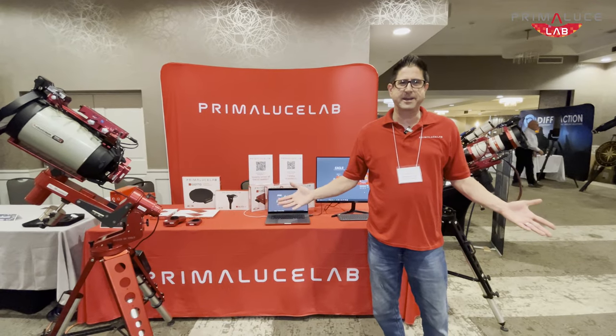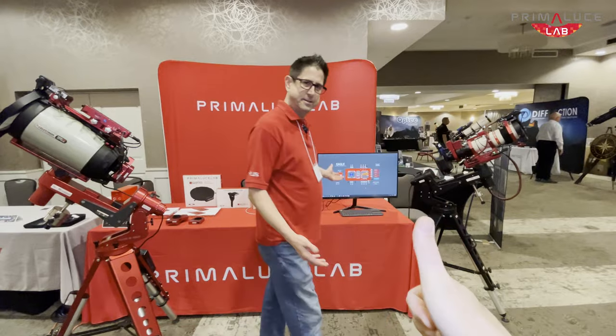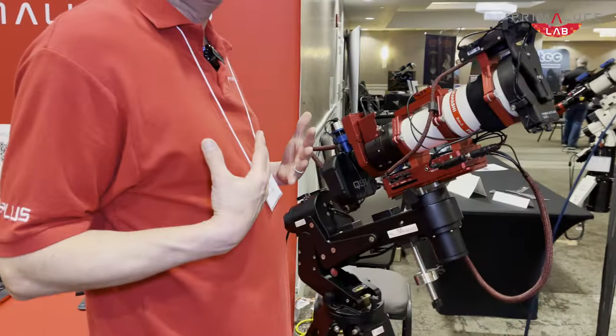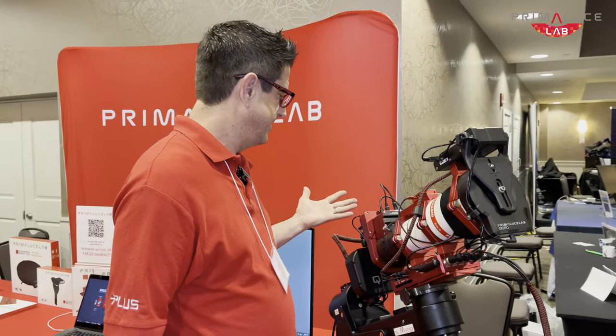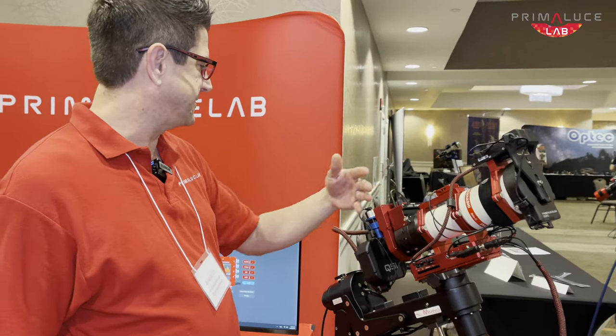Hey everybody, welcome to NEAC 2023 in the Prima Lucha Lab booth. Let me show you my imaging telescope over here. For the first time in my life, I have a fully automated imaging rig. I can show you how we did that going from back to front.